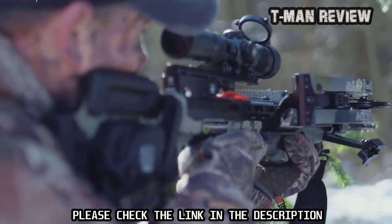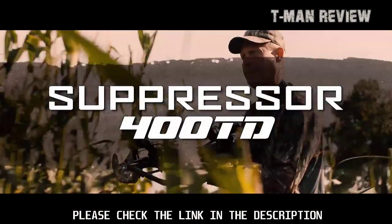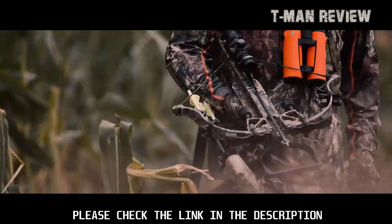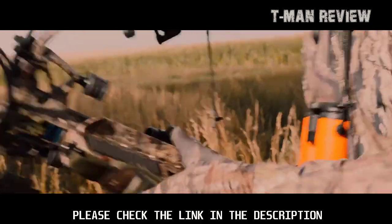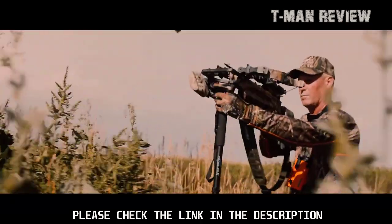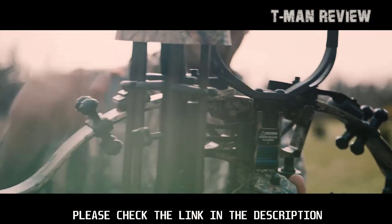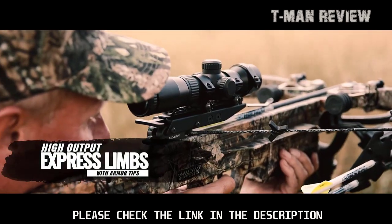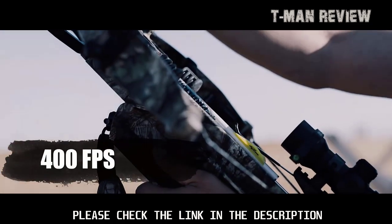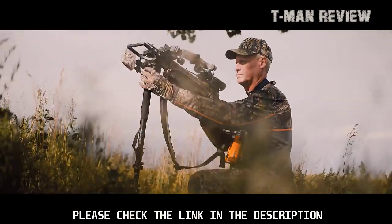Introducing the Suppressor 400TD — a compact, lightweight, and silent tack driver for hunters. Building off the battle-proven compact Suppressor platform, the Suppressor 400TD takes the micro platform to a whole new level with the addition of the all-new high-output express limbs, allowing it to reach never-before-seen speeds of up to 400 fps — the most powerful micro crossbow ever.